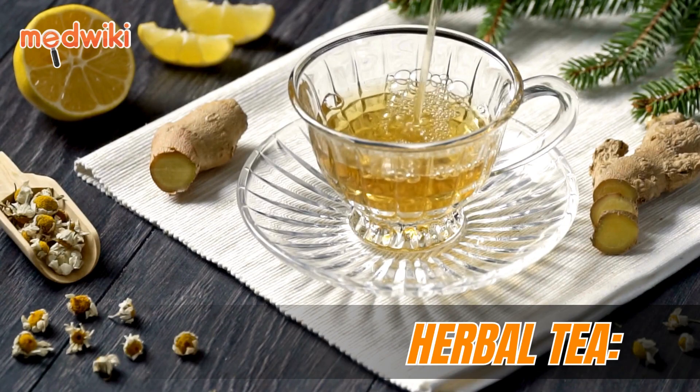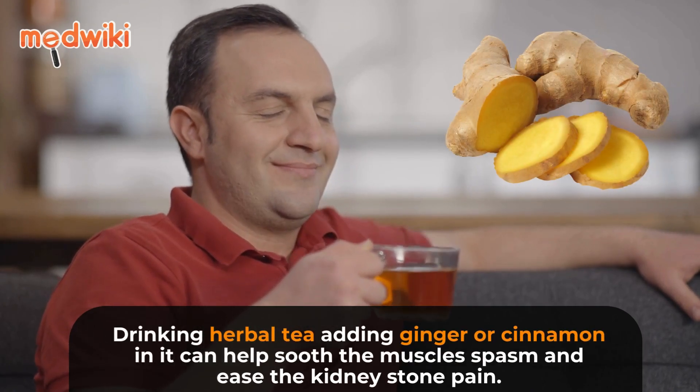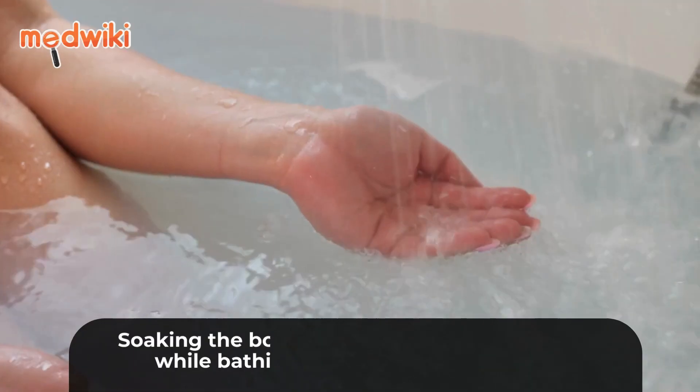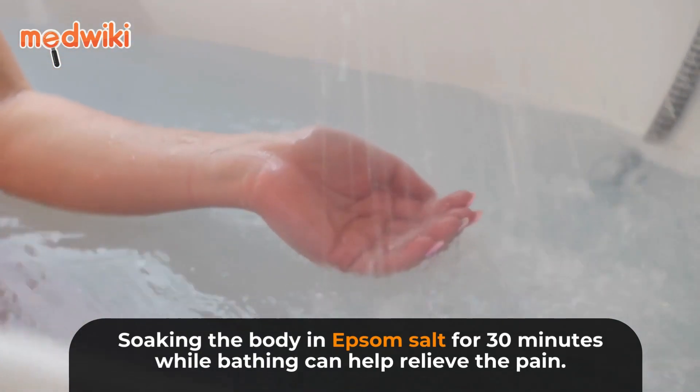Herbal tea: Drinking herbal tea with added ginger or cinnamon can help soothe muscle spasms and ease kidney stone pain.